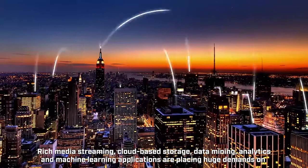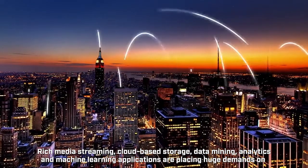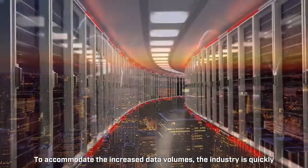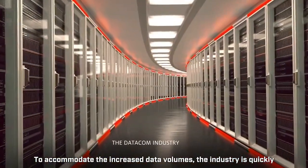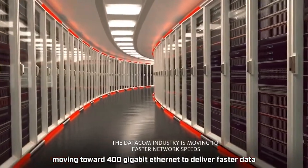Rich media streaming, cloud-based storage, data mining, analytics, and machine learning applications are placing huge demands on cloud-scale data center environments. To accommodate the increased data volumes, the industry is quickly moving toward 400 gigabit Ethernet to deliver faster data switching and routing.